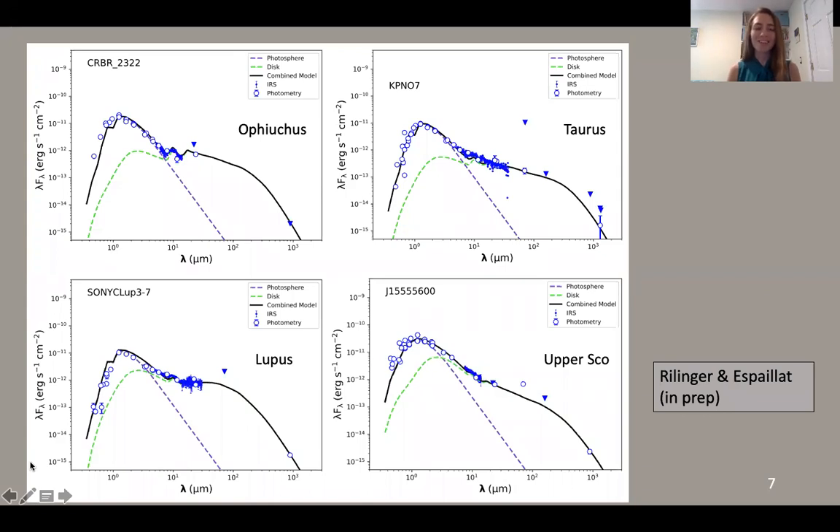I don't have time to show all 48 SEDs, but here's a sample of four to convince you that we're able to get good fits. The blue circles are photometry points from the Vizier database; the smaller blue points are the IRS spectra. 37 out of 48 objects in our sample have IRS spectra, which helps constrain the near to mid IR region. The blue triangles are upper limits. The purple dashed line is the photosphere of the brown dwarf, and the green dashed line is the disk model calculated by DIAD. Across the board, we're able to get satisfactory SED fits for all of our objects.